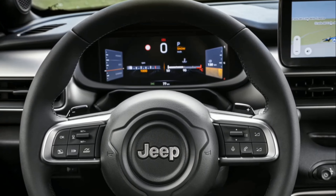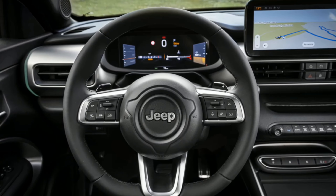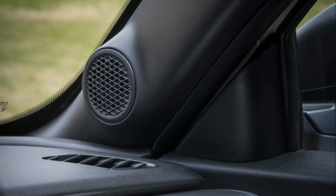Regarding trim levels, the Avenger 4XE offers two new trims: Upland and Overland. These trims provide dedicated exteriors and interiors with increased functionality.